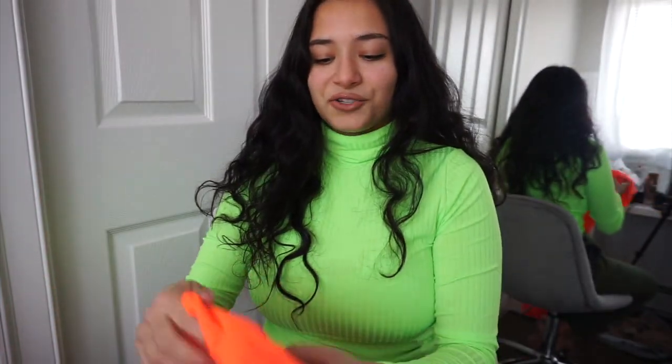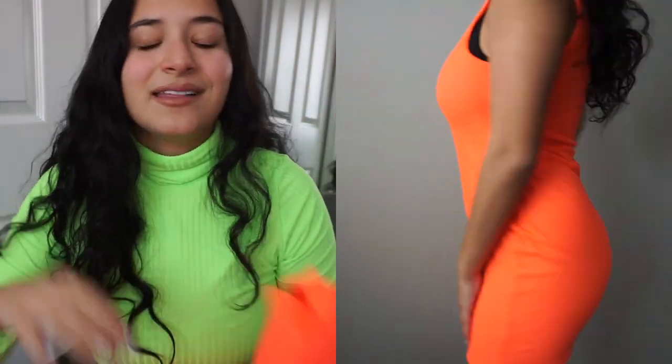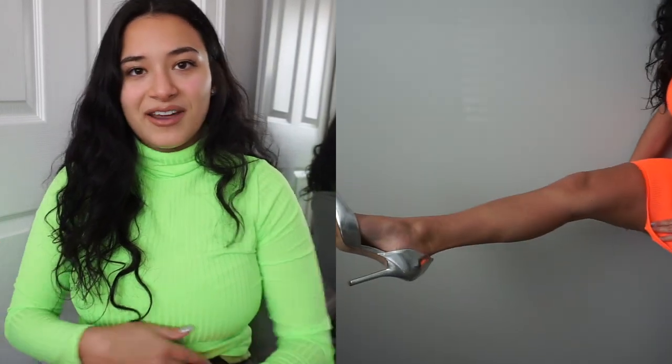My third outfit is also from Boohoo and it was on sale — it's a turtleneck little mini dress in neon orange. Neon orange is my favorite color and I love neons this time of year; it's so on trend. You can dress it up or down — the color with a tan is absolutely perfect. I paired it with Birkenstocks and also with sneakers, but you could pair it with a heel, a fanny pack, or a pocketbook. I love getting versatile pieces.